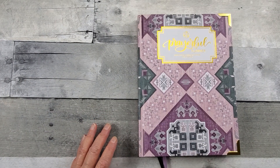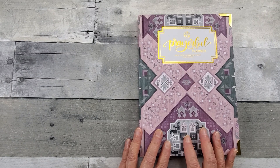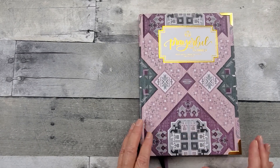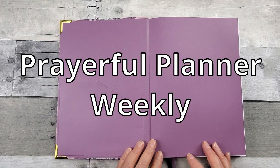Hello all, welcome to Random Art with Karen. I have the Prayerful Planner, the weekly planner here for 2022. So I want to do a flip through with you.